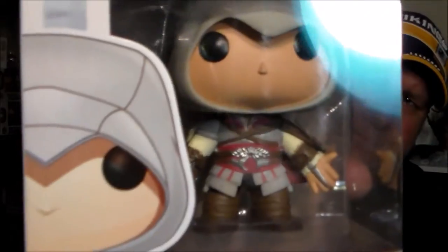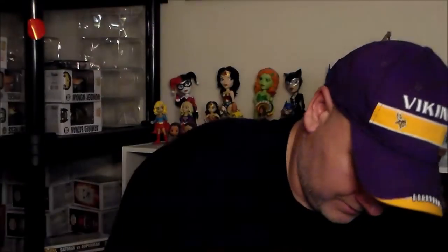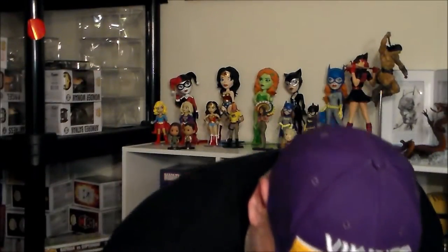Then we got the top item which is an Assassin's Creed lanyard — it's the old style. It's got the symbol on it and a little holder on the bottom, so like most lanyards.